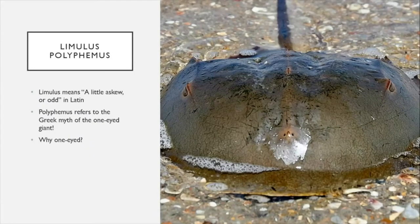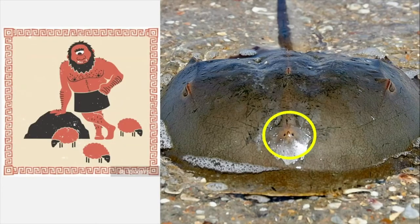So how about that bizarre name Limulus polyphemus? Limulus means 'a little askew' or 'odd' in Latin — a reasonable thing to call these strange creatures. Polyphemus is less obvious. If you read the Odyssey in high school, you'll learn about Odysseus, who takes 20 years to return home from war. Along the way he encounters an island with a cyclops named Polyphemus. Scientists who named the horseshoe crab saw that big bright circular eye on the front of its shell and thought: cyclops — Polyphemus.